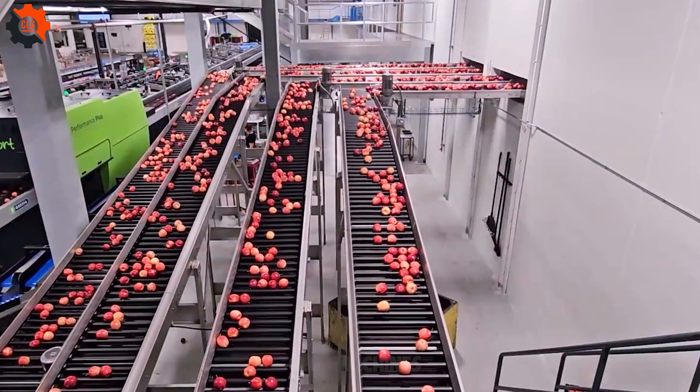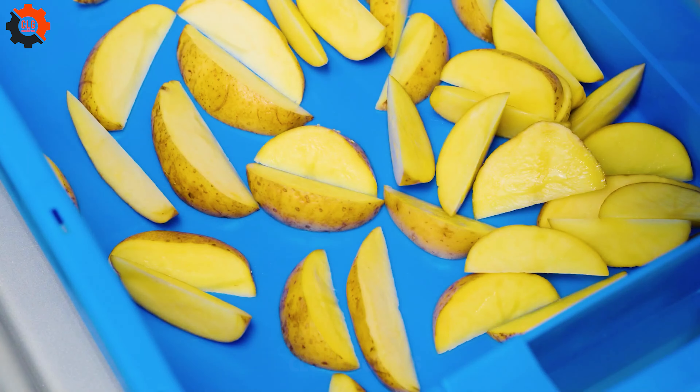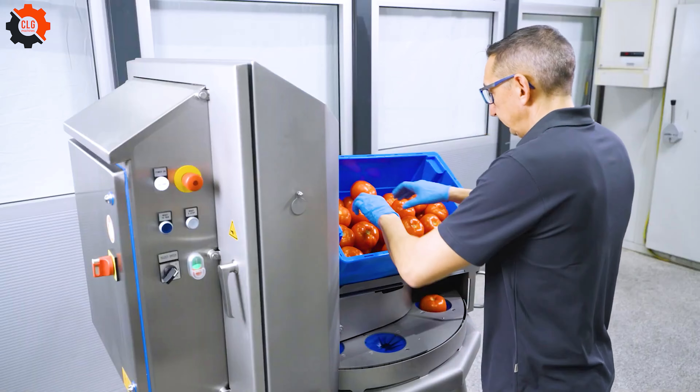It is interesting to note that this type of apple is not native to America. In the 1980s, Red Delicious apples amounted for approximately 75% of our country's apple production, but this figure has since dropped significantly owing to a variety of circumstances.